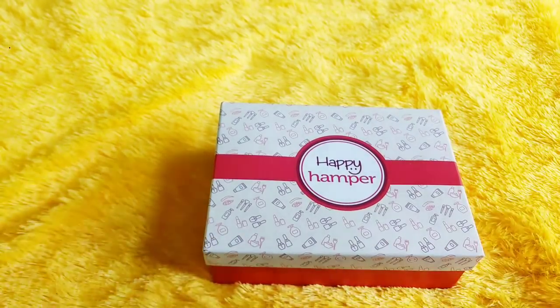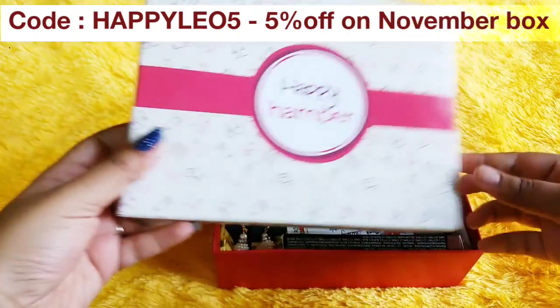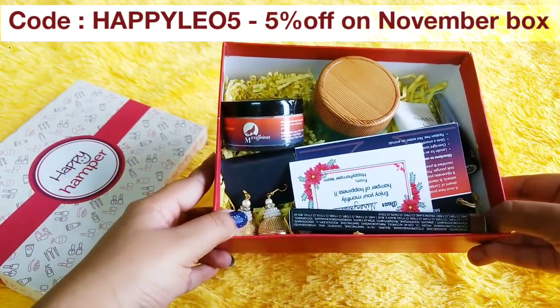So the box came with multiple layers of packaging. The packaging was very, very solid with bubble wrapping and everything, so I am greatly impressed with that. You already must have seen it. So once I open it, as you can see, there are a lot of products.